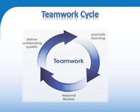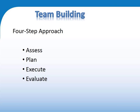Here is the cycle. You are given a challenge, you're given a project to do. As you do that, you are learning, you are responding, and you deliver. This is the four-step approach.